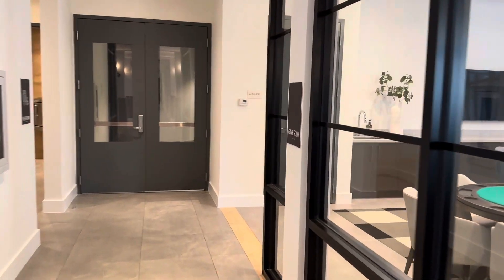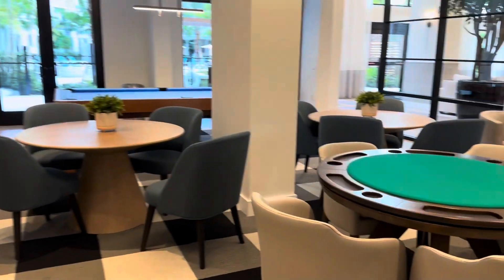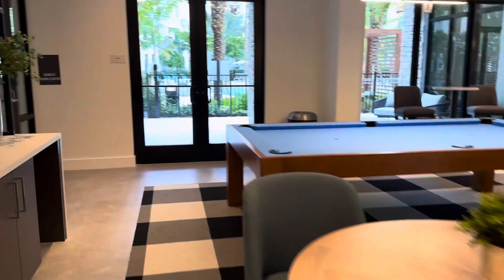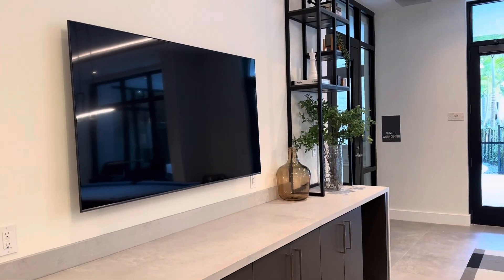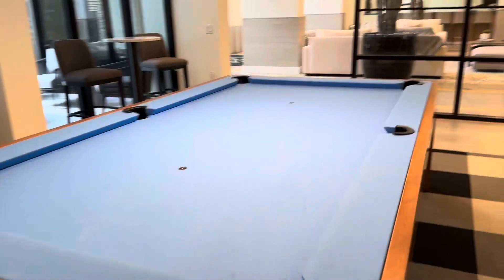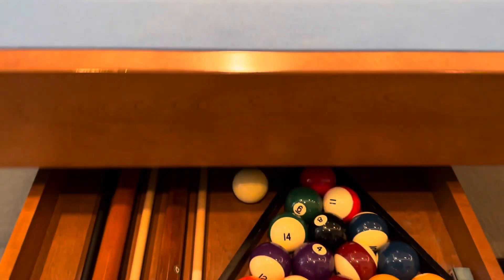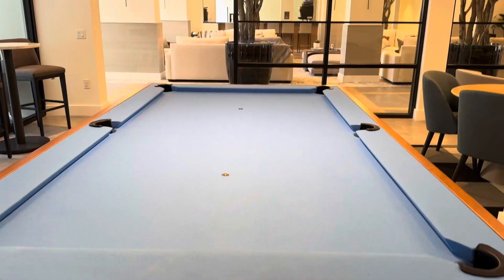Now we're going to look at the game room. I like this game room, it's pretty big. They've got a TV, multiple tables, a poker table, and I love the fact that they have a pool table. I don't know how to play but I like playing — if that makes any sense. It's so discreet how they put the sticks and the balls down with the bottle because it kind of looks tacky when it's showing.